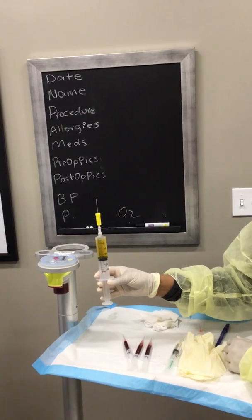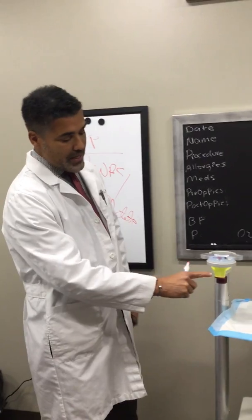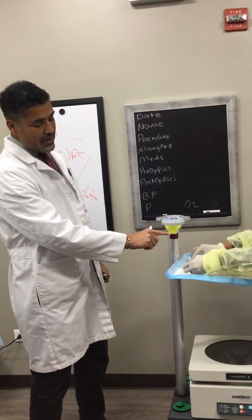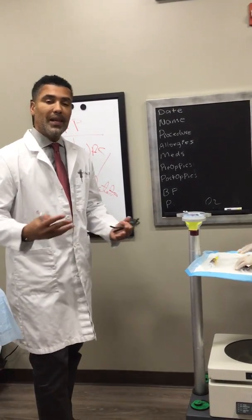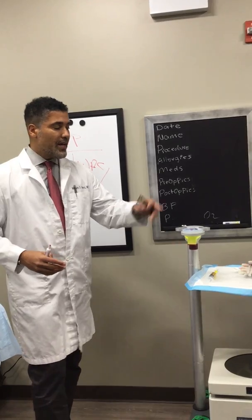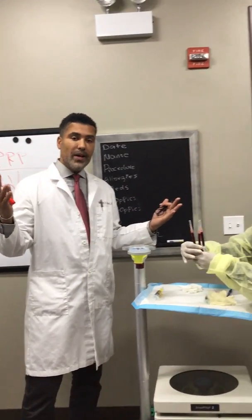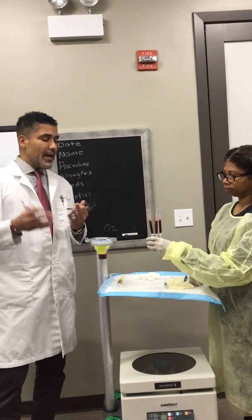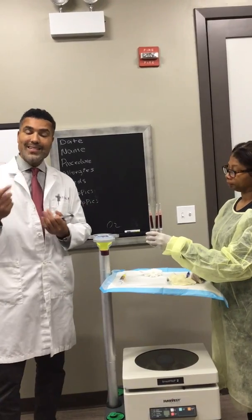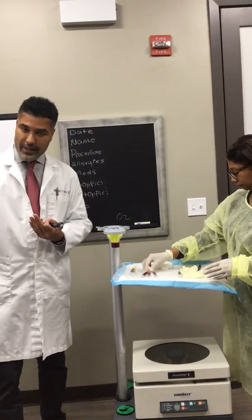We don't want the plasma when we inject this into a scalp — we want pure platelets. So we take all this away and go down to get just this little buffy coat. That's where all the platelets live, where some of the stem cells live. From 60 cc's of whole blood, we get about 10 cc's of platelet-rich plasma that we inject into a scalp.